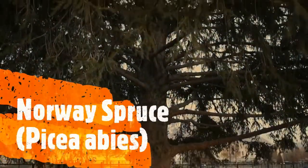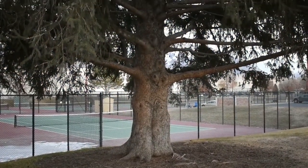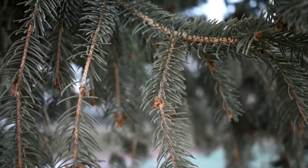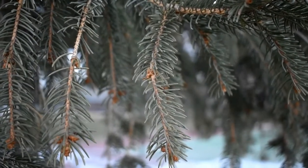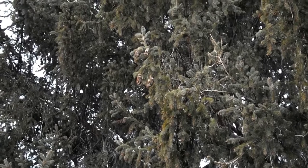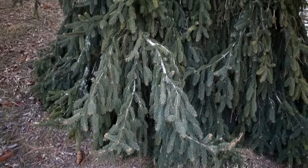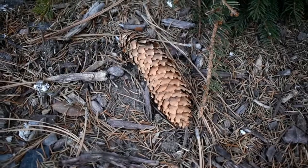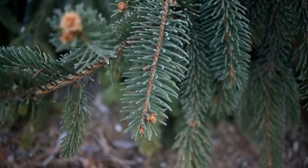This is a Norway spruce. Norway spruces often have these really large bases at their trunks. Just like all spruces, the Norway spruce has really sharp needles that are attached to little pegs on the branch. Norway spruces have really long cones compared to some of the other spruces. There are also weeping varieties of the Norway spruce, which will still have the same kinds of really long cones and the same kinds of needles.